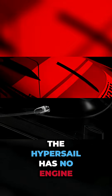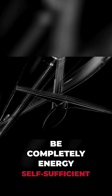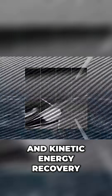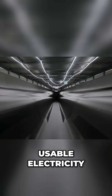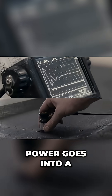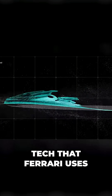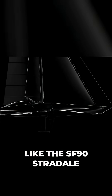The Hypersail has no engine — none at all. Ferrari wants it to be completely energy self-sufficient. They're combining solar panels, wind turbines, and kinetic energy recovery, basically turning the movement of the boat into usable electricity. And all of that power goes into a high-voltage battery system, the same kind of tech that Ferrari uses in their hybrid hypercars, like the SF90 Stradale.